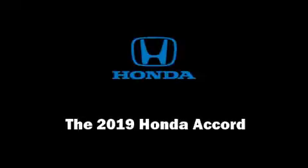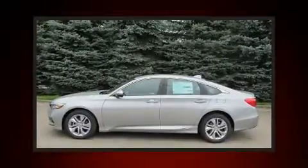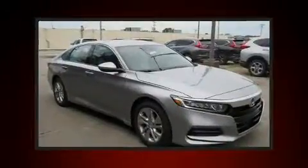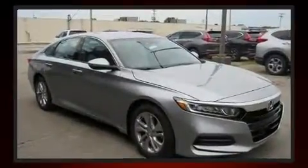Familiarize yourself with the 2019 Honda Accord. This four-door, five-passenger sedan offers the latest in technological innovation and style. It features a continuously variable transmission, front-wheel drive, and an efficient four-cylinder engine. A turbocharger further enhances performance while also preserving fuel economy.